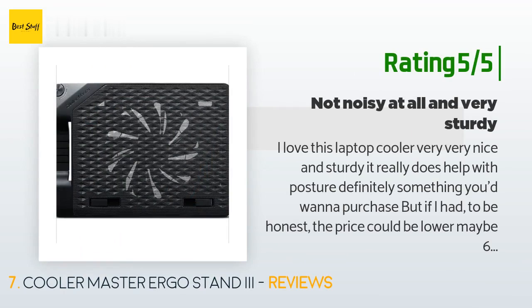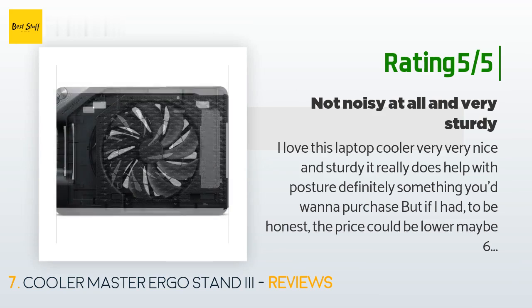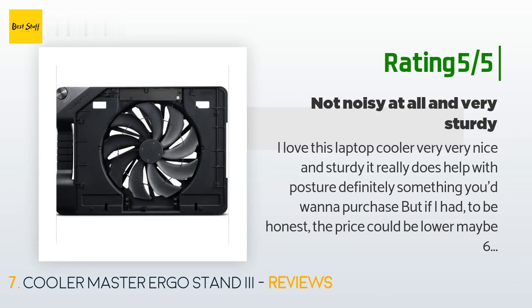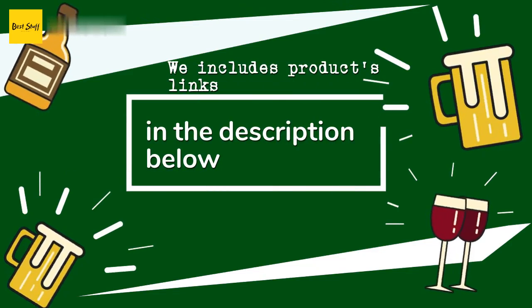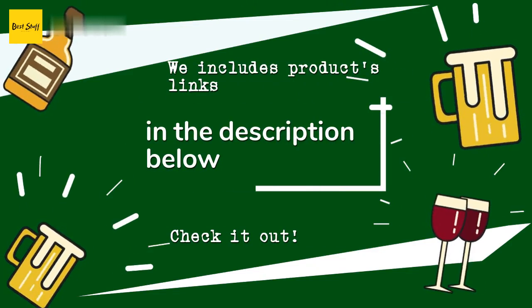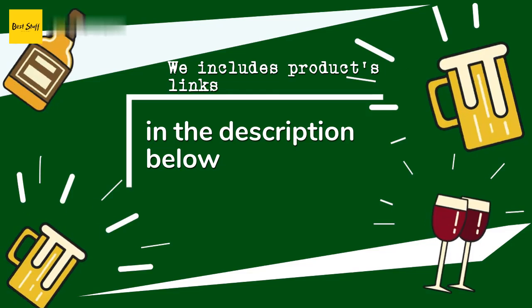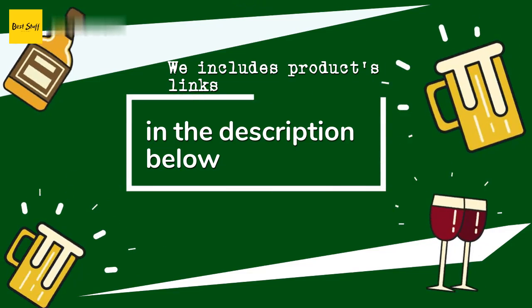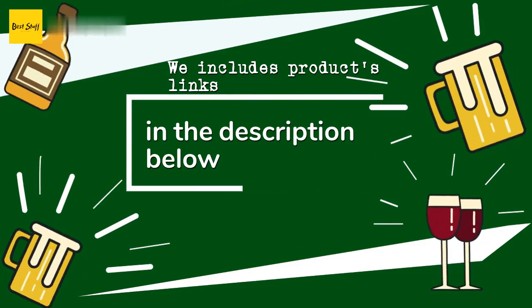Another happy customer said: I love this laptop cooler — very, very nice and sturdy. It really does help with posture, definitely something you'd want to purchase. But if I had to be honest, the price could be lower, maybe 60 or 70 dollars. Other than that, great laptop cooler — being able to adjust the levels for the stand is great and useful, and the laptop won't slide off no matter how high I adjust it. Thanks for watching and hope you liked it. All the links about the products will be in the description below.